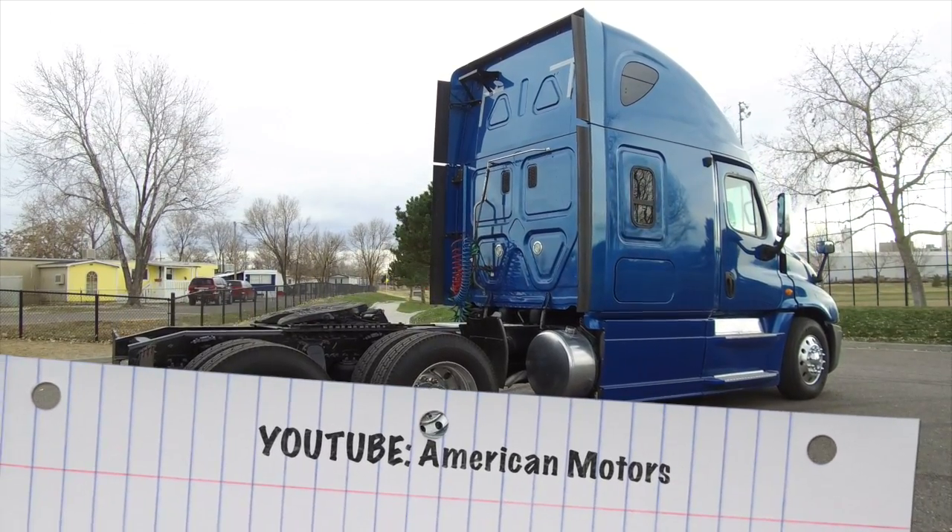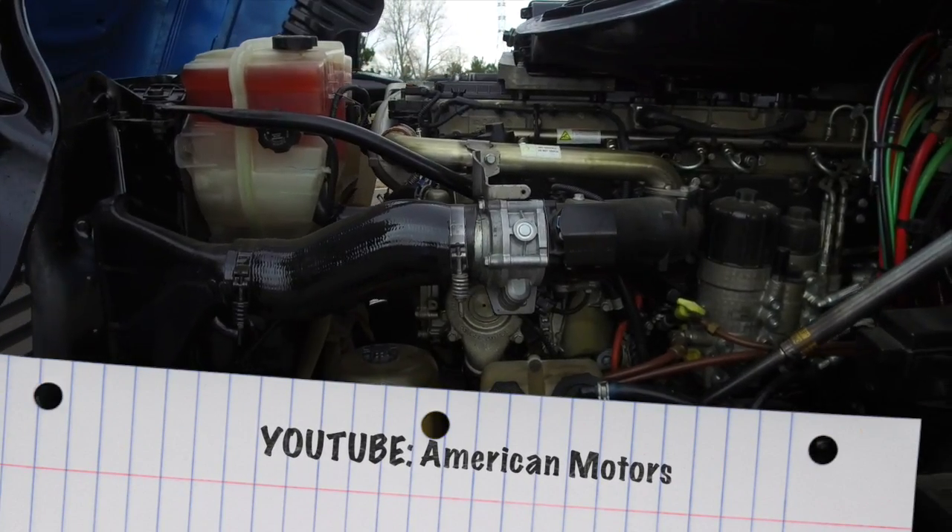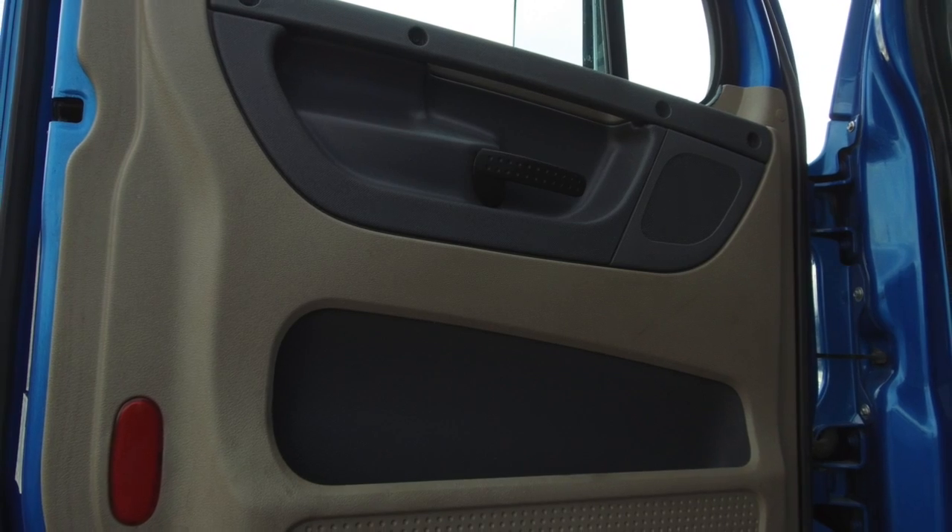It's got good fuel capacity, too, and a great engine. Check it out — a Detroit DD15 with that 10-speed transmission. We'll go inside now.